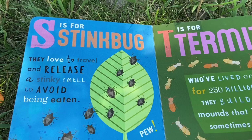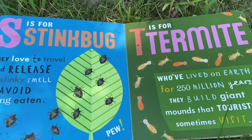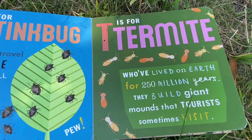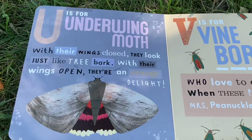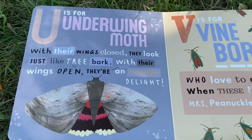S is for stink bug. They love to travel and release a stinky smell to avoid being eaten. T is for termite, who've lived on earth for 250 million years. They build giant mounds that tourists sometimes visit. U is for underwing moth. With their wings closed, they look just like tree bark. With their wings open, they're an orange delight.